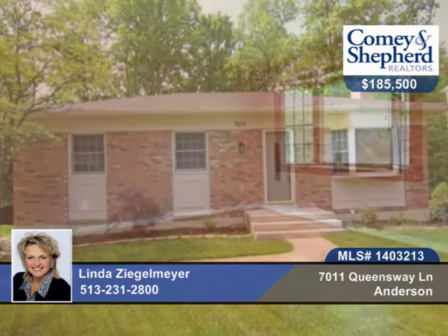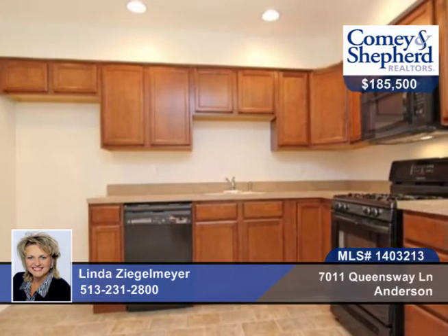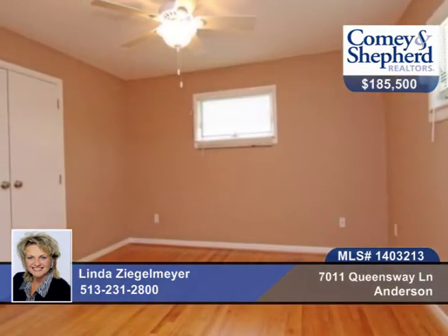There's nothing to do but move into this beautiful 3-bedroom, 2-bath home, remodeled in 2014. It's a brick ranch with an awesome entire new kitchen. There's new paint throughout as well, remodeled baths, new carpet in the lower level, and gleaming hardwood floors.